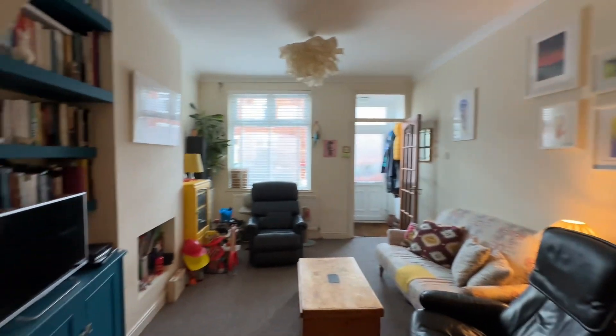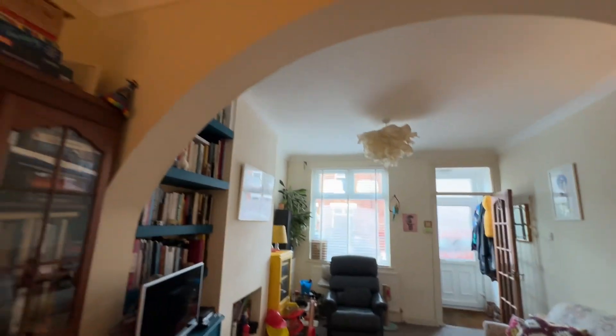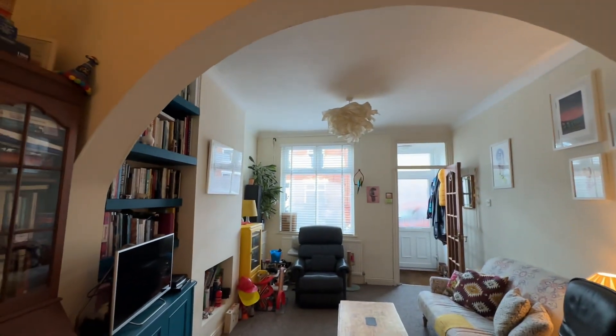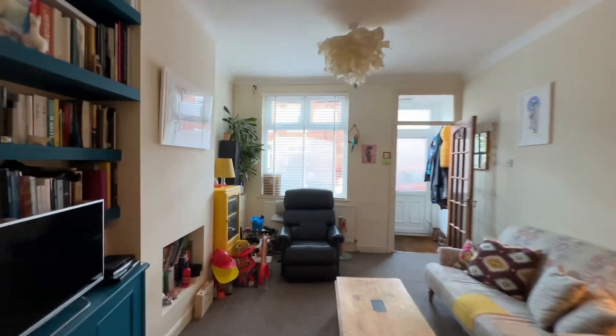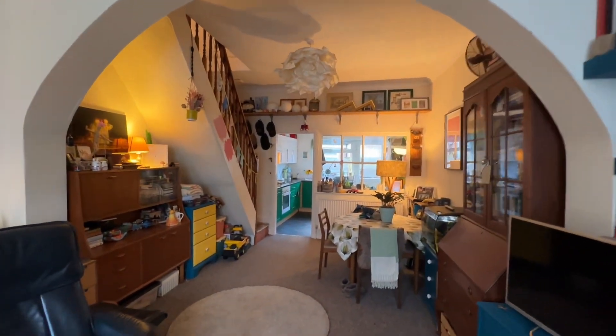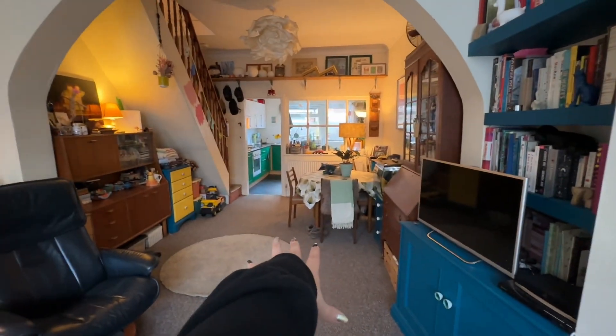As you can see, we've got open plan living here. We've got a nice big window to the front there and this really nice arch here — I really love that. So if you did want to block the two rooms up or put some doors there, obviously you could do, but it is open plan at the moment. Really great space — you've got living space and plenty of space for dining as well.